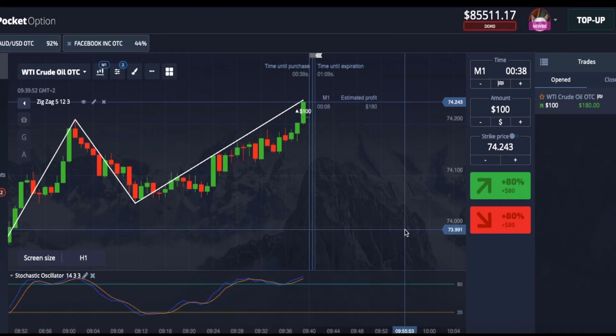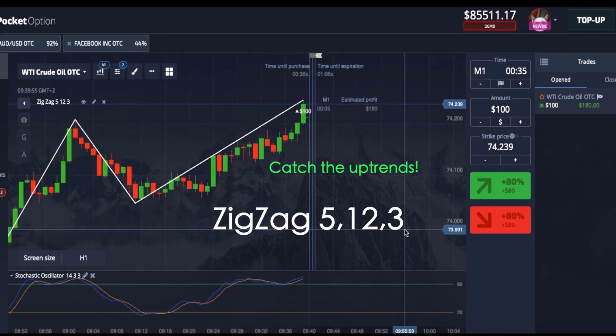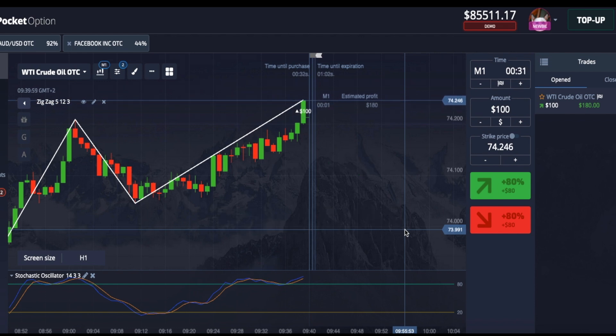Today's strategy — we are going to be using the zigzag. I like the zigzag because it gives you awesome support and resistance. That's it.